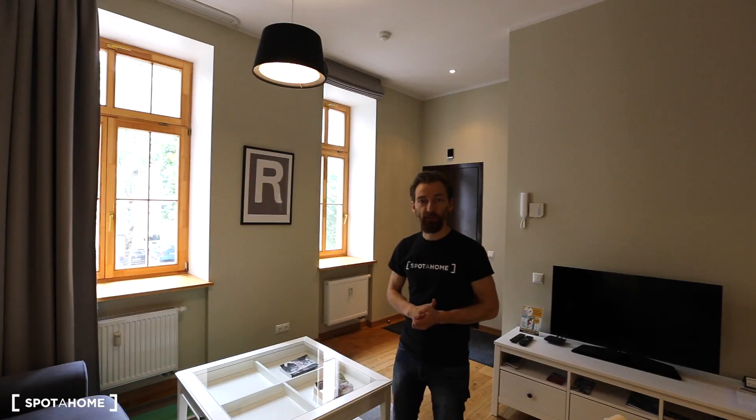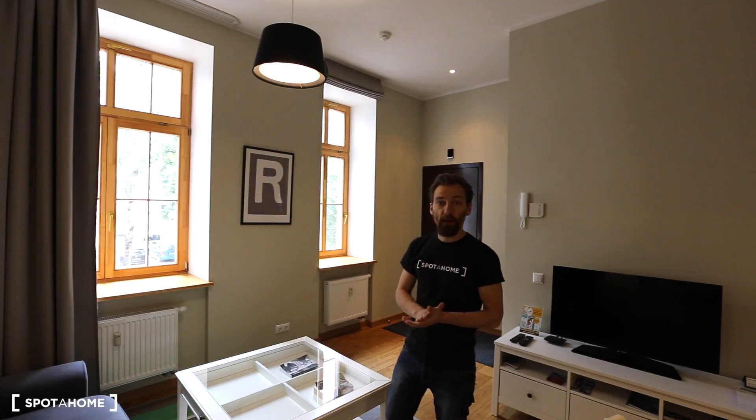Hello everyone! This is Mareks from Spota Home Riga. Today I am at Skola Street, which is the very center of the city. The location is just perfect. You can find almost anything in one minute walk from here.